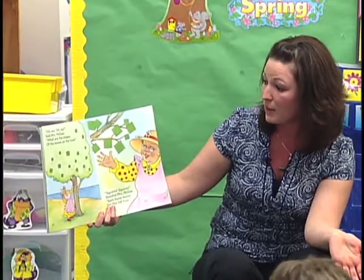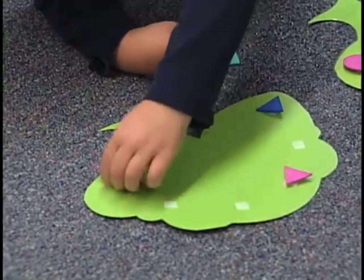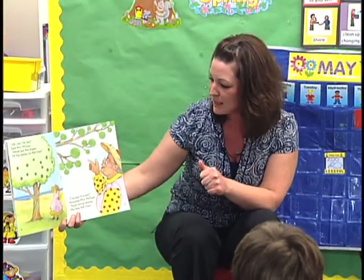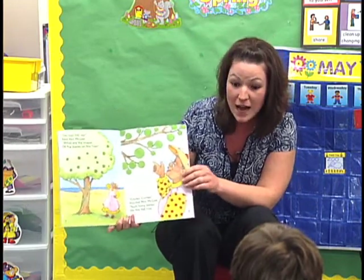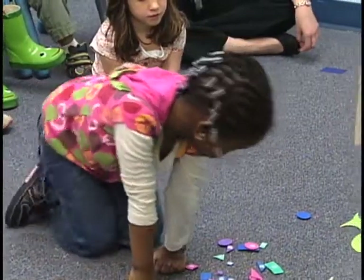In this fun story, Mrs. McGee grows trees with circles, triangles, squares, and rectangles for leaves. Children are given hands-on experience placing the correct shape on the matching tree. What are the shapes of the leaves on this tree? Excellent. John A., can you find a circle and put it on the circle tree?